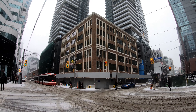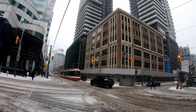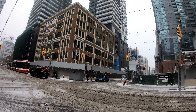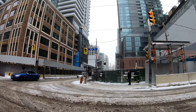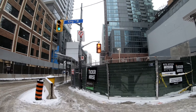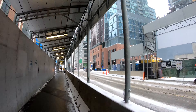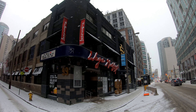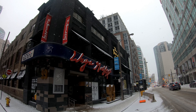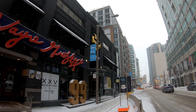Blue Jays Way itself is only about half a kilometer in length, so this should be a quick but cold one. Just taking a stop at Wayne Gretzky's restaurant and Toronto's Second City Comedy Theater, both of which are popular spots here in the city.